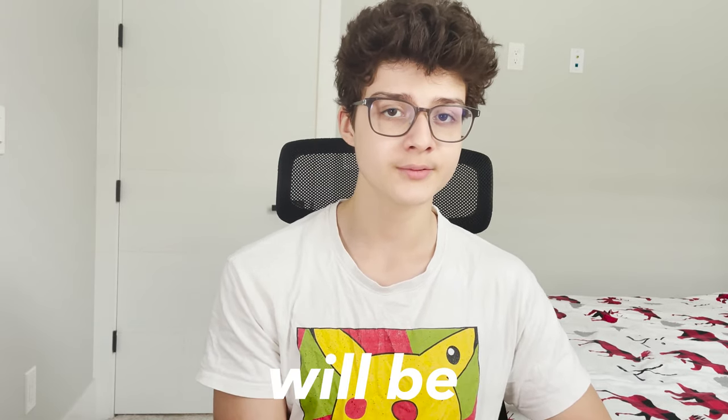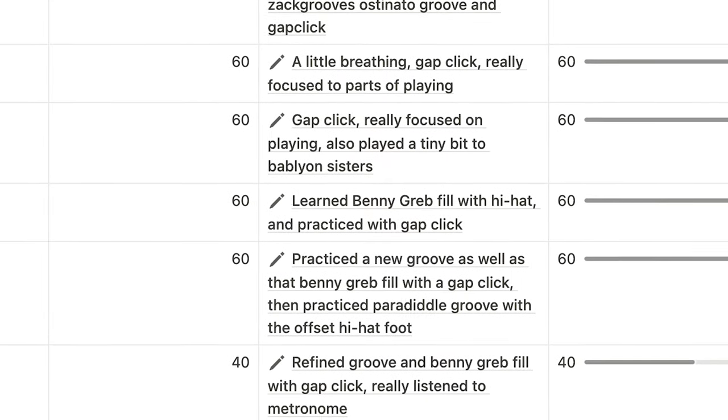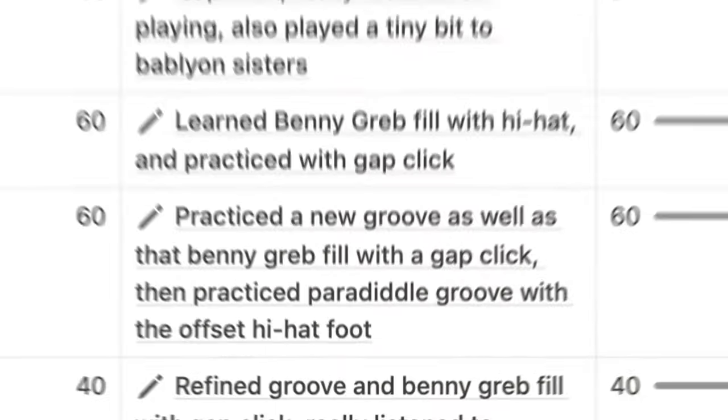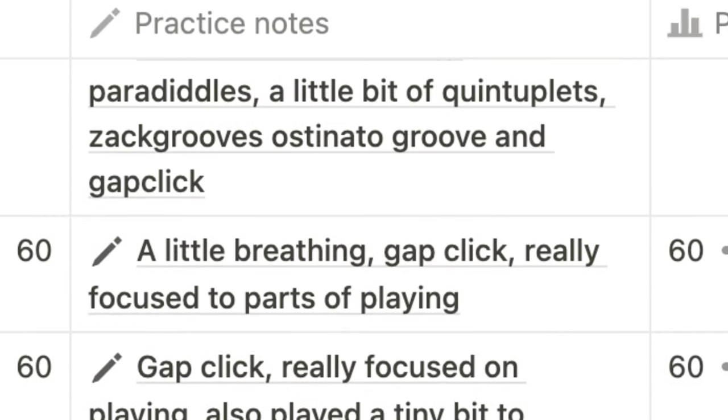New rudiments — I'm emphasizing new — get you the most bang for your buck because you can apply them to almost anything. These aren't the only effective things, but things like these maximize your practice. 99% of drummers probably clicked off when they heard this concept, but if you're still watching, I can guarantee you'll surpass those 99%. Here are the things I do in my own practice sessions — learning new grooves, sometimes new rudiments, and so on.